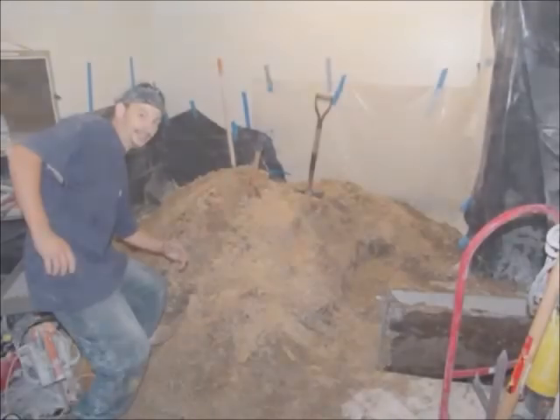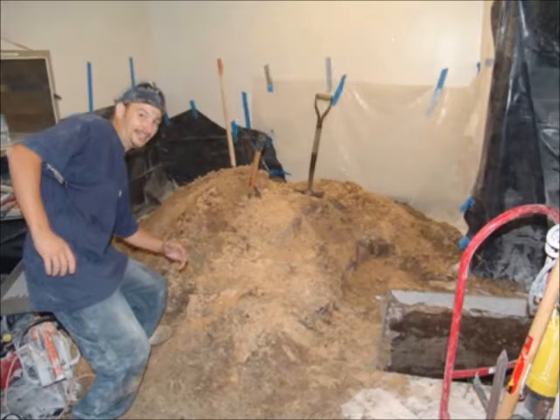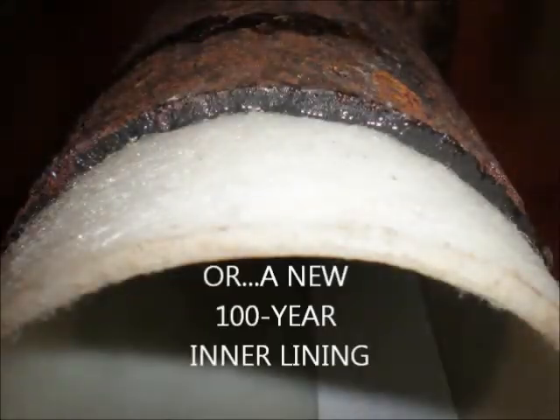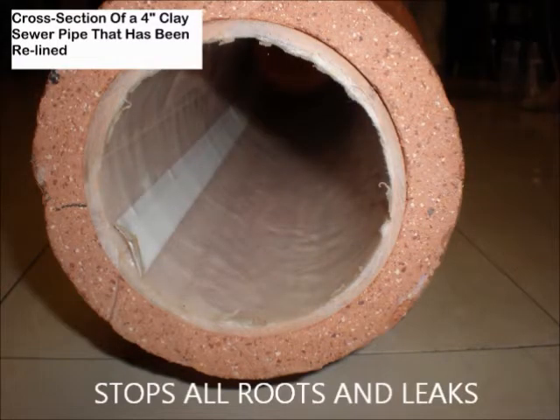Cutting out sewer pipes spreads an aerosol of coliform bacteria throughout your property, whereas pipe lining lasts 100 years and reduces diameter by only about 4%. Any type of pipe can be relined, and it only takes a few hours.